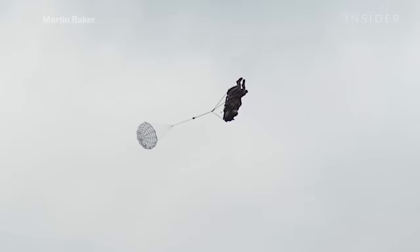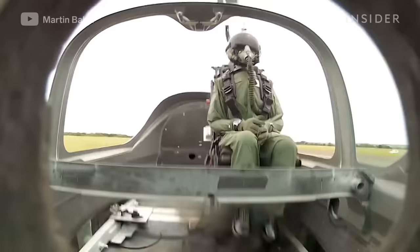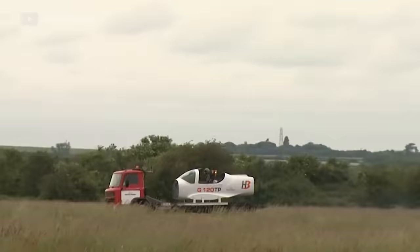Once the main parachute is deployed, a motor automatically fires, finally releasing the pilot from the seat. This entire process exerts 14 to 16 times the force of gravity on fighter pilots' bodies.